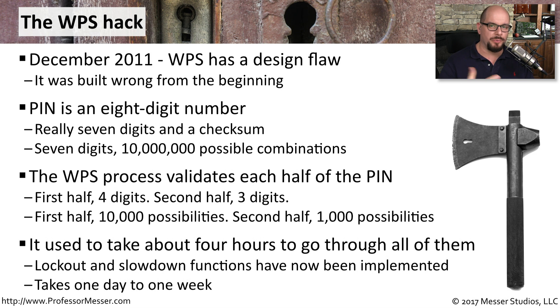Once manufacturers realized that people could take advantage of this vulnerability, they implemented slowdown procedures and lockouts so someone couldn't easily go through every possible scenario. That means it could take as long as a day or perhaps even a week to get through every possible combination if you're trying to avoid that slowdown function.